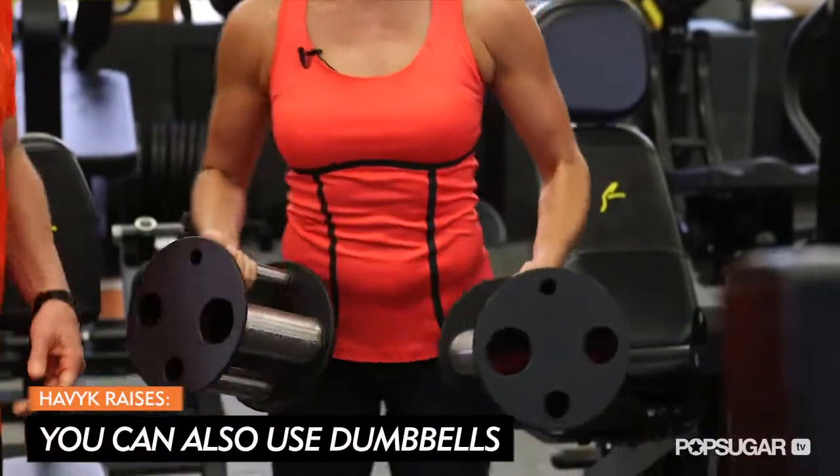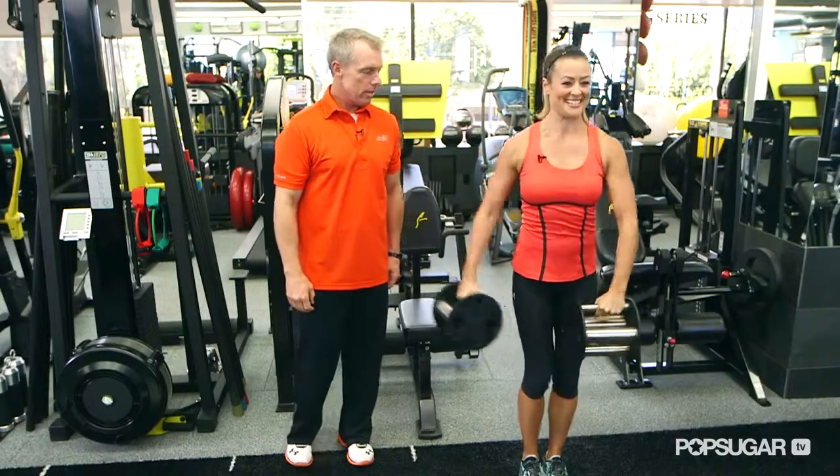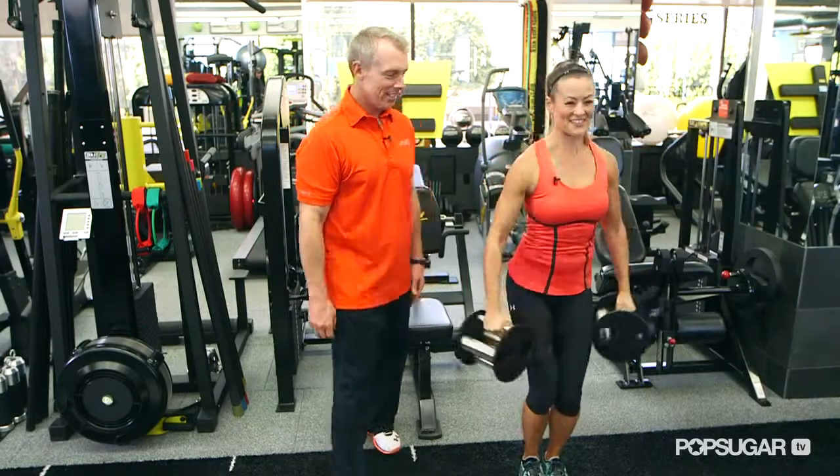Baby grip inside. Hardest one out there. Keep it straight, keep it steady. You're getting huge, you're inflating. This is tough. I feel those shoulders.